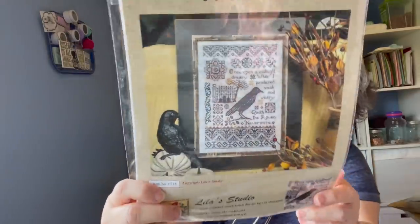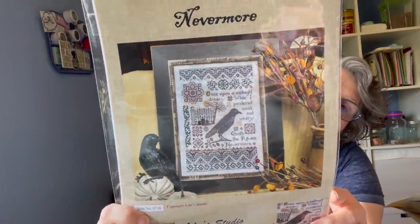Currently what I have been working on the last little bit is Nevermore by Lila's Studio. I'm obsessed with that big crow — I think this is a very Halloween or fall stitch for me. It says 'Once upon a midnight dreary, while I ponder weak and weary, quoth the Raven, Nevermore.'